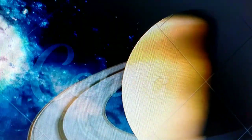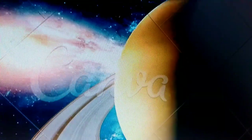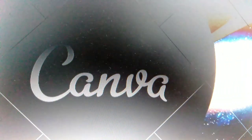Here comes Uranus, spinning on its side like a playful cartwheel. This planet's unique tilt gives it a cool blue-green color. And guess what? It has icy rings too.